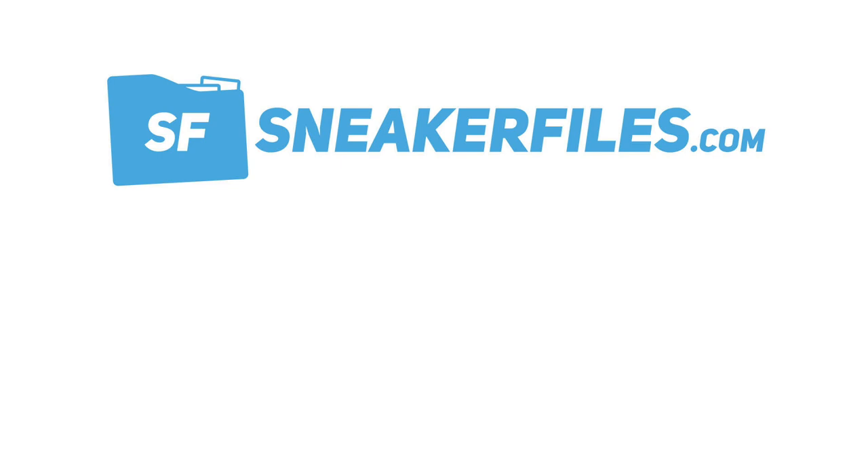That recaps the news. As always, we post it first on sneakerfiles.com and then bring it to YouTube. This video's news came mostly from Nike and Adidas with a little Jordan Brand mixed in. Leave a comment below — let me know what you liked, disliked, what you're hoping to see, or what type of videos you'd like me to continue making. News videos will be the staple of this channel going forward, with reviews coming back eventually. Thanks for the love and support — stay tuned to sneakerfiles.com, and make sure to subscribe.